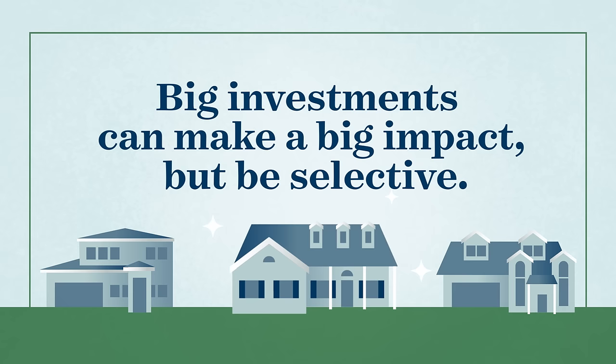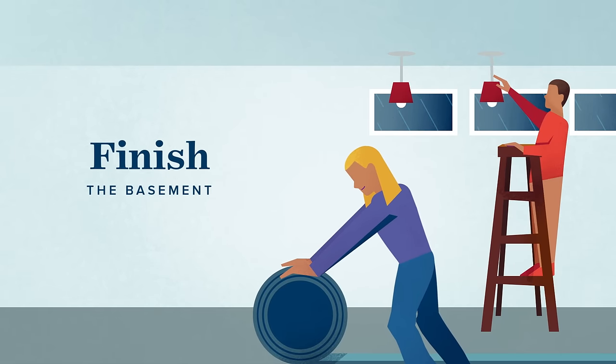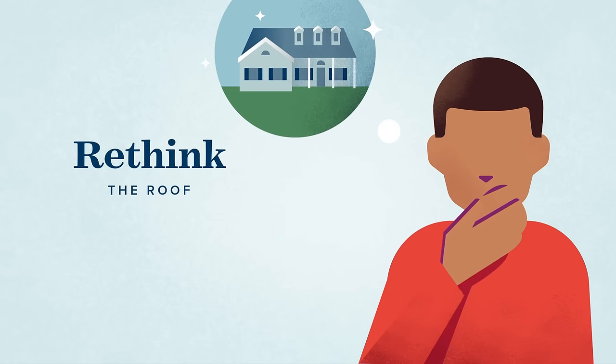It's important to pick projects wisely. Here are some cost-effective, high-impact projects: adding areas with insulated square footage is appealing in regions with unpredictable weather. Buyers prefer hardwood or laminate floors over carpeting — they're cleaner and look more modern. Replacing the roof can yield a considerable ROI, but it's costly, so consider the time and money before jumping into these big projects.